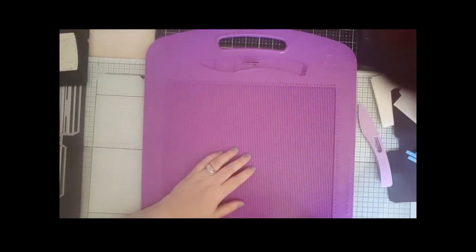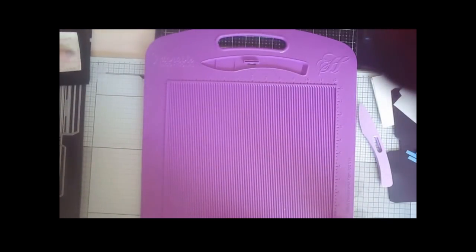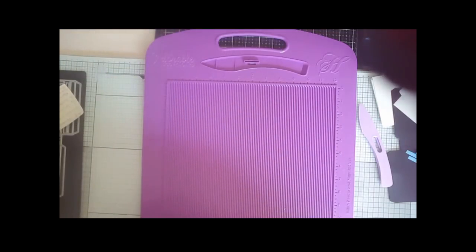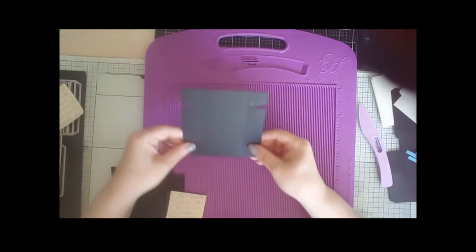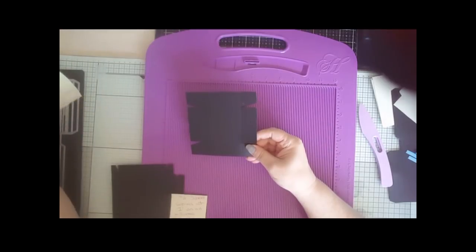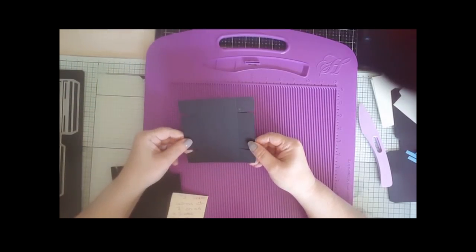If you wanted, you could put fancy brass feet on the bottom for extra decoration, but for this I think it was just perfect the way it was. So that's your base box created. Then we're going to make two smaller boxes, and for this you will need four pieces of card stock that measure four and a half inches square.